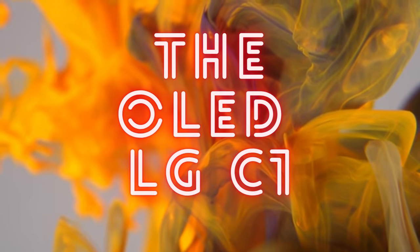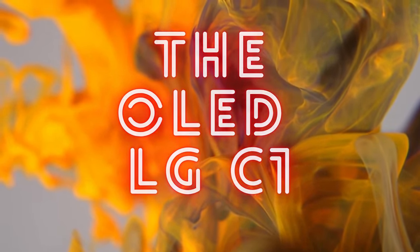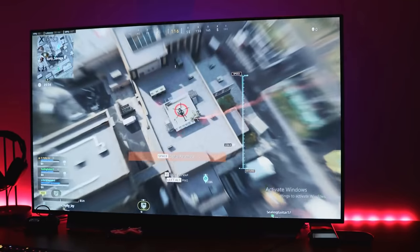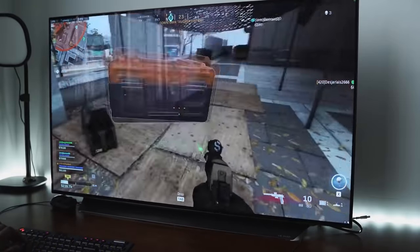Today I will show you the OLED LG C1, the 48 inches TV, that have the love of the most popular gamers in the world. So without further being said, let's start the video my friends.